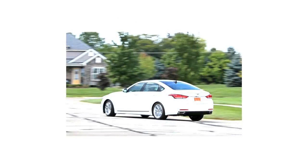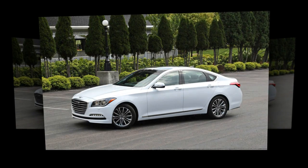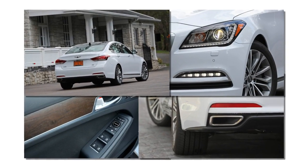Huge rear doors usher two or three passengers aboard in back. Outboard positions verge on limo seats at the expense of the — hopefully occasional and/or small — middle occupant, who must ride on a high, hard cushion.